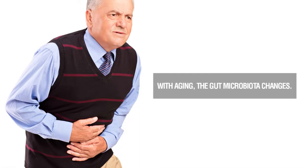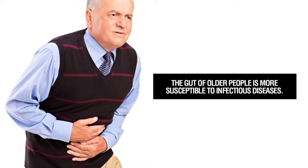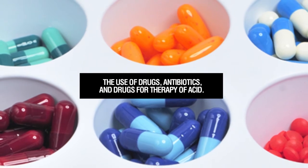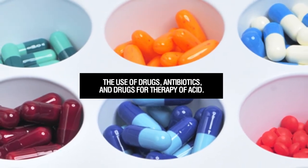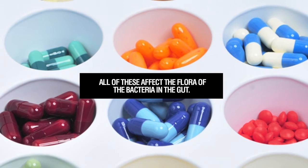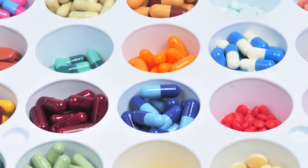Absolutely, it's true. It is the most common infectious disease in adults older than 65 years. There are many explanations for it. We know that with aging, the gut microbiota changes, and the gut of older people is much more susceptible to infection with Clostridium difficile. Another explanation is the use of drugs, especially antibiotics, and drugs for acid therapy called PPIs — proton pump inhibitors. So these two groups of drugs are involved in the development and pathogenesis of this condition.